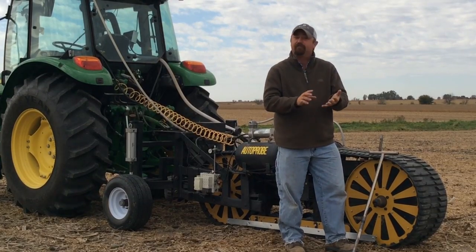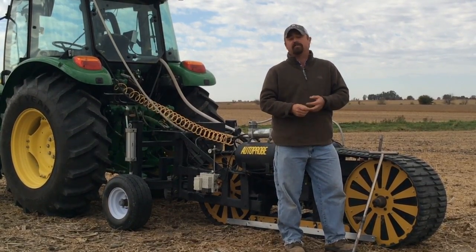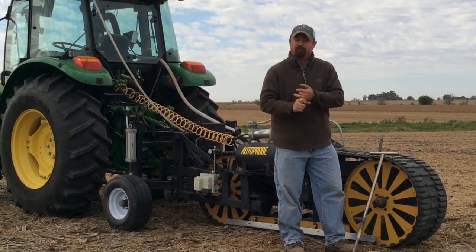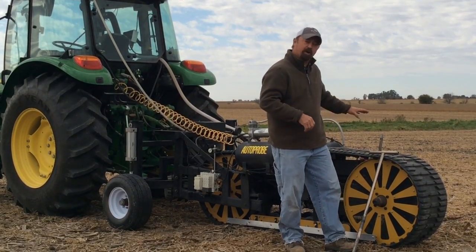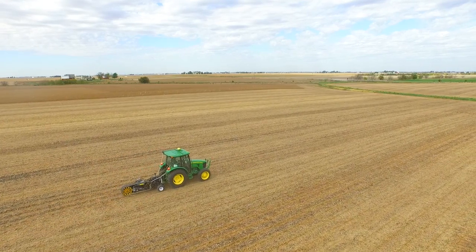So we're going to put this to the test. We're going to look at five acre grids, two and a half acre grids, and one and a quarter acre grids, and compare them to zone sampling. We're going to find out what frequency offers the most accurate results, and then we'll find out how hand sampling — the old traditional sampling — compares to the auto probe.